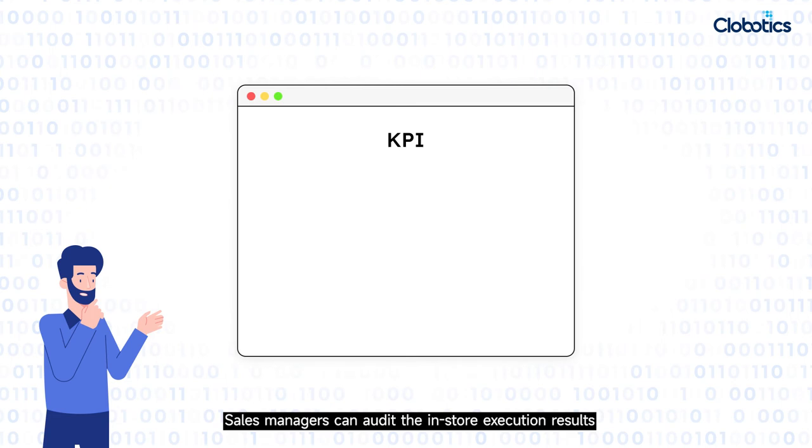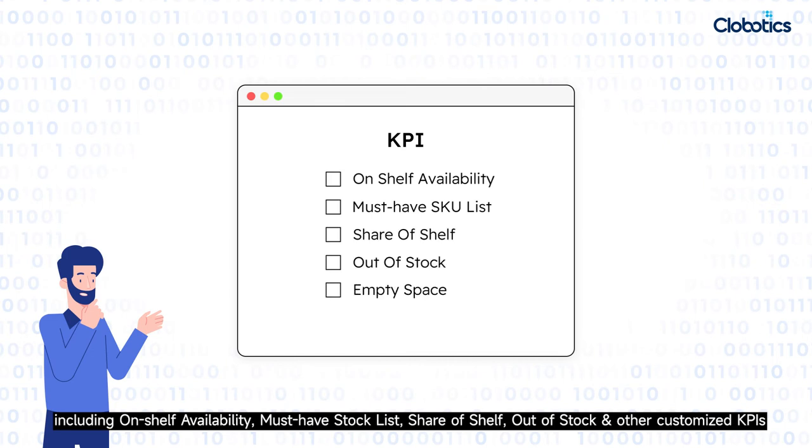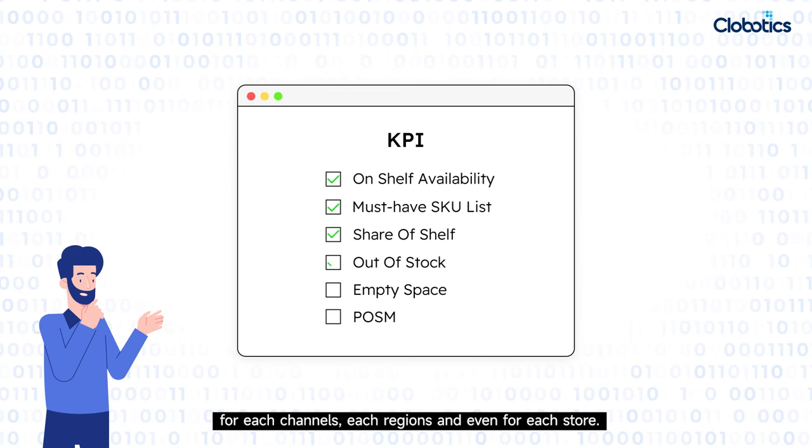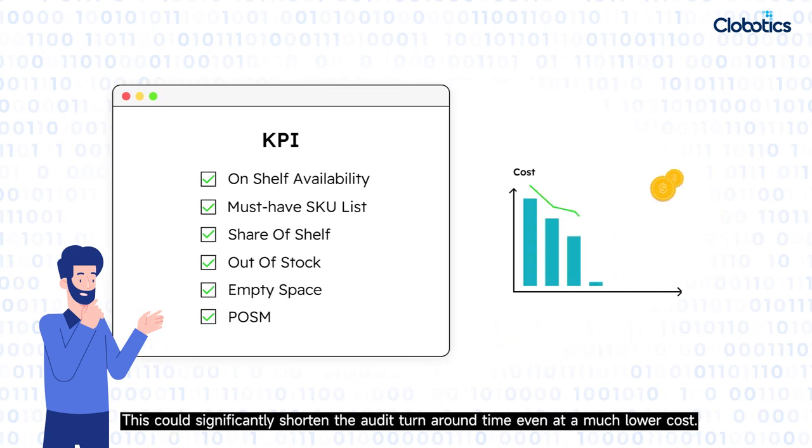Sales managers can audit in-store execution results, including on-shelf availability, must-have stock list, share of shelf, auto-stock, and other customized KPIs for each channel, each region, and even for each store. This could significantly shorten the audit turnaround time at a much lower cost.